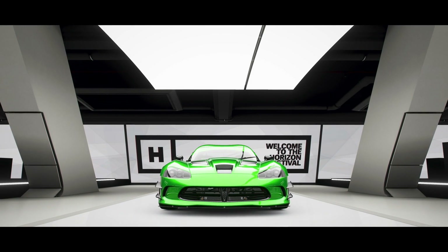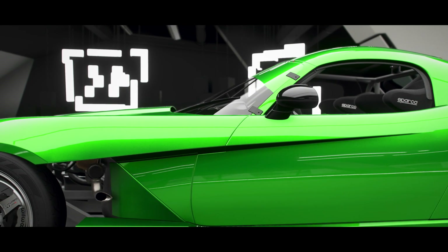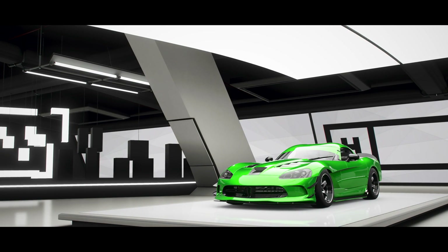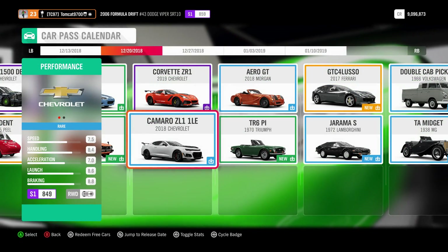Hello and what is going on, guys? TomCat here and welcome to Summer on Fortune Island. This video is going to detail one out of these two cars coming in the car pass today, and it is an absolute monster.